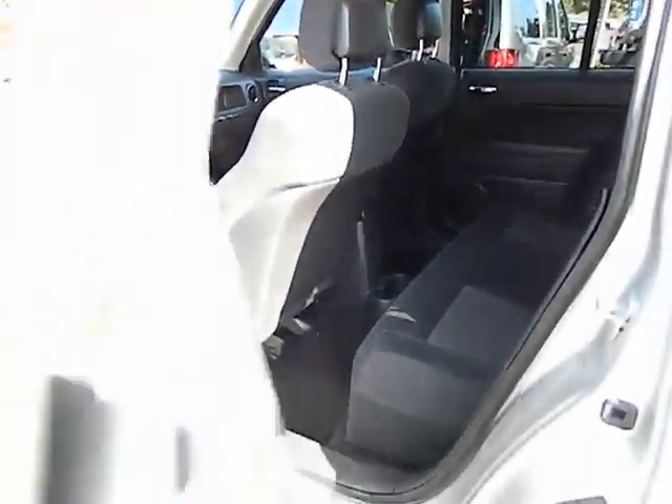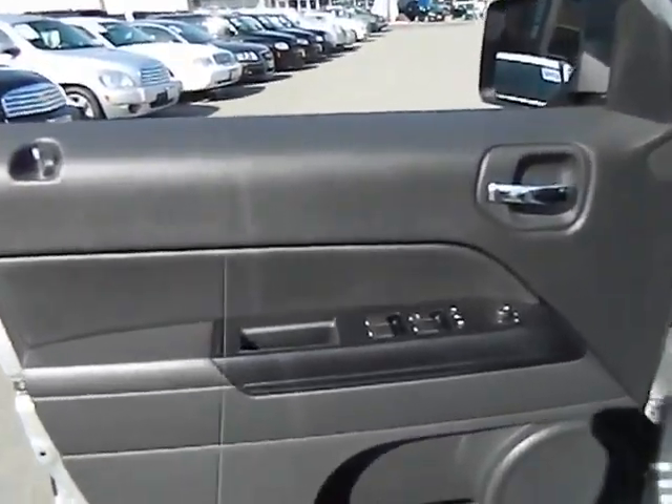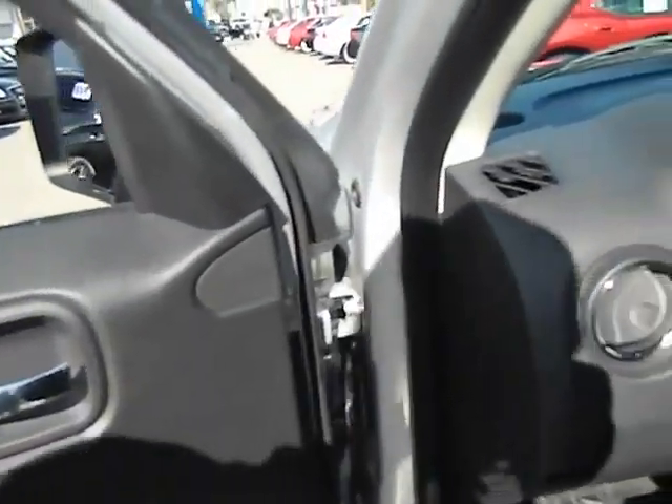Child safety rear door locks, electronic stability package, rear window defroster, fog lamps, and brake assist. Come take a test drive today.